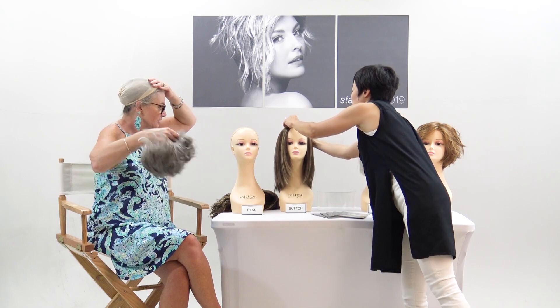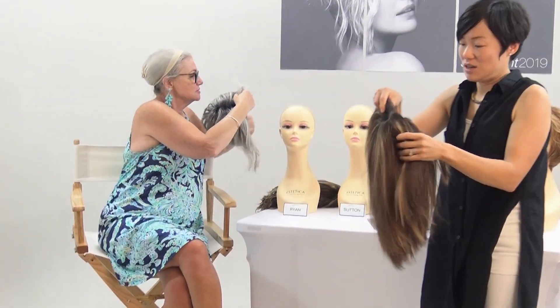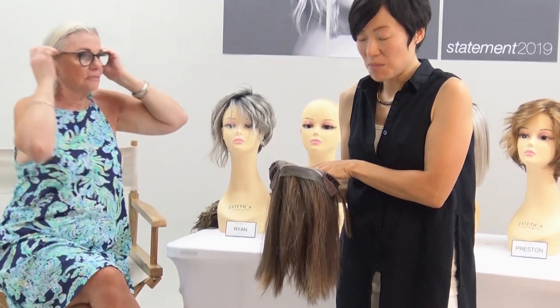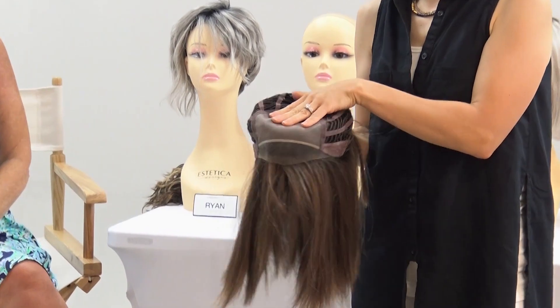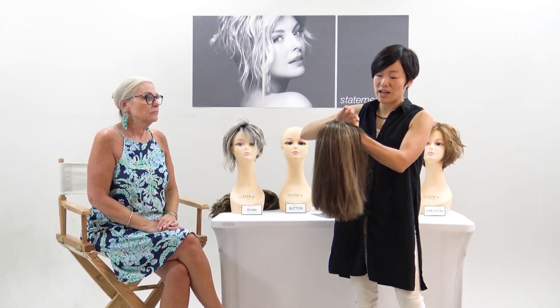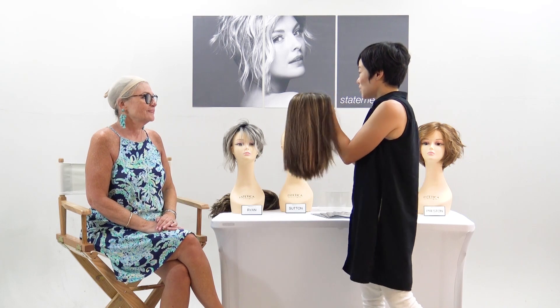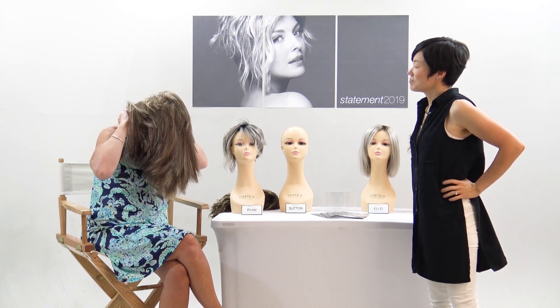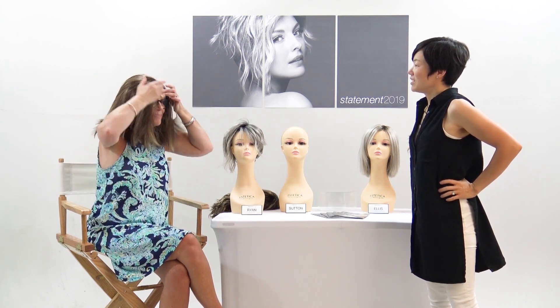Moving on to Sutton, a gorgeous blunt cut lob. The cap construction is a monofilament top with a lace front, giving you the ability to style it any way you want — middle part, center part, left, right, or pulled back off your face for a natural hairline. Kathy is wearing it in caramel kiss, which she wore to work the day before to great reactions.